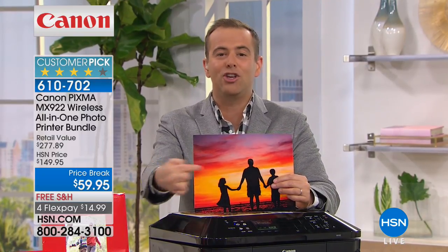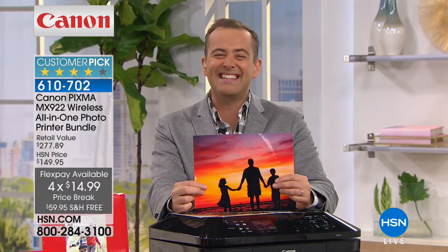We are by far the best value anywhere at $59.95 with free shipping and handling. With flexible payments, you will be walking off into the sunset when you get this deal home.